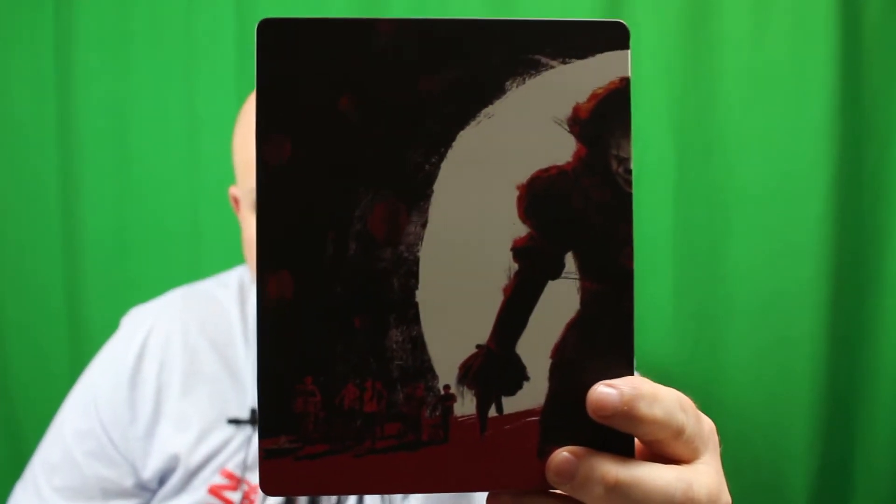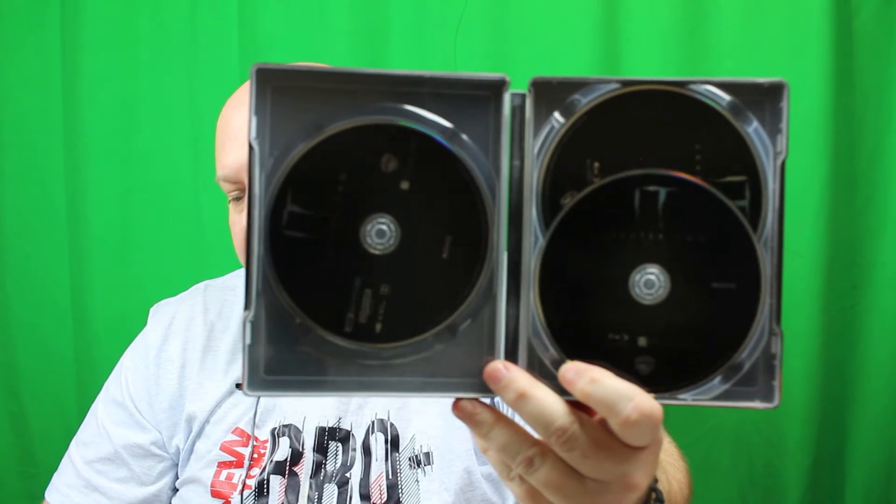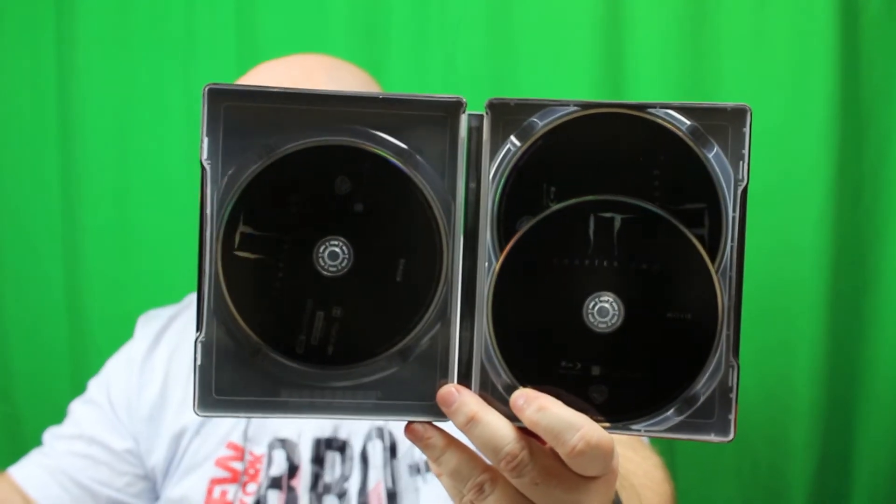I just love this cover — I think it's really cool. They do Pennywise really well. Look at that cover — it's very sinister. Inside, there are the discs. They have a documentary and other extras. You do have the 4K disc, you do have the Blu-ray, and then the movie and the bonus features.